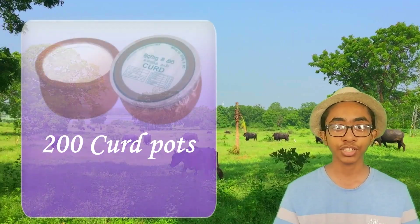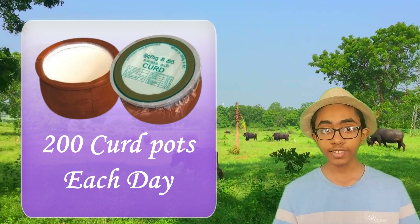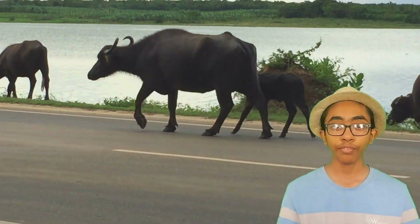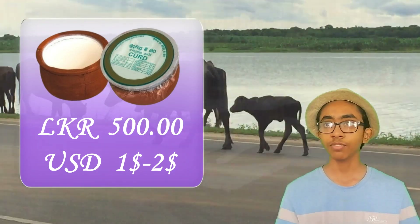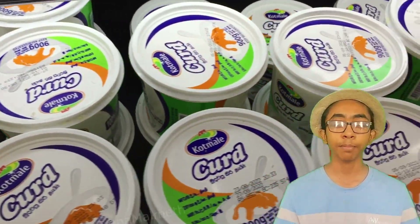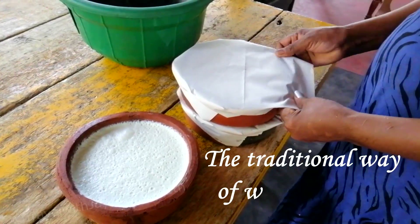A curd maker produces an average of 200 curd pots each day. There are so many farms in this region — it's a very good and traditional business of this area. One pot of curd containing about 1.5 litres costs around 500 Sri Lankan rupees, which is about 1 to 2 US dollars. These desserts are very popular in cities and they are transported every single day.